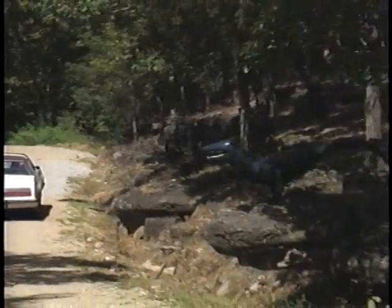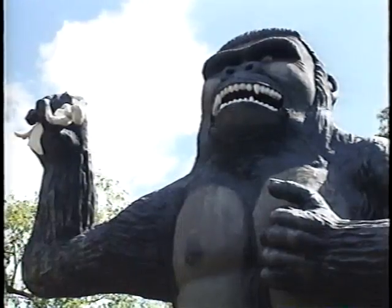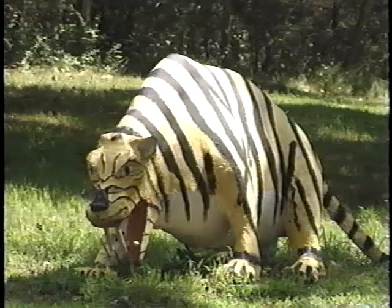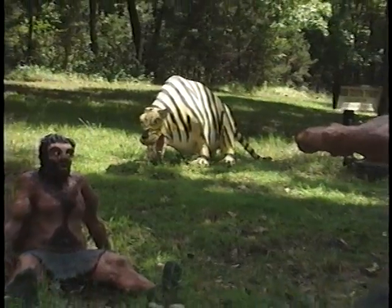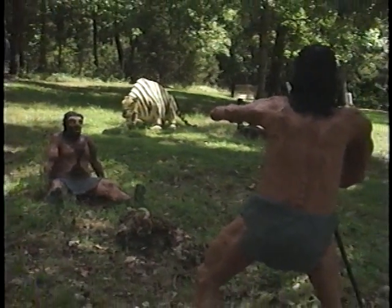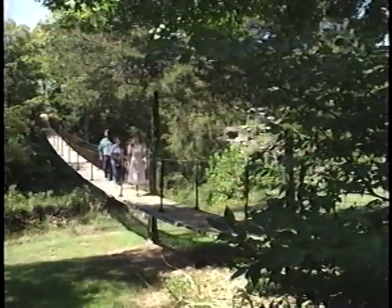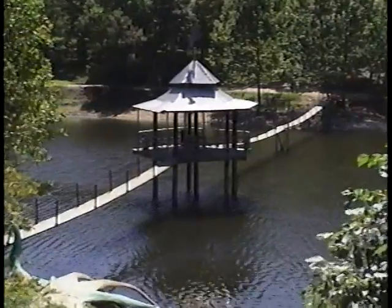Don't make any quick moves that'll scare the animals. It's too late for this tourist — clutched in Kong's hand. Watch out behind you; it's a big kitty with big teeth, and he looks like he hasn't missed any meals. Let's escape across the swinging bridge to the picnic shelter until things calm down.